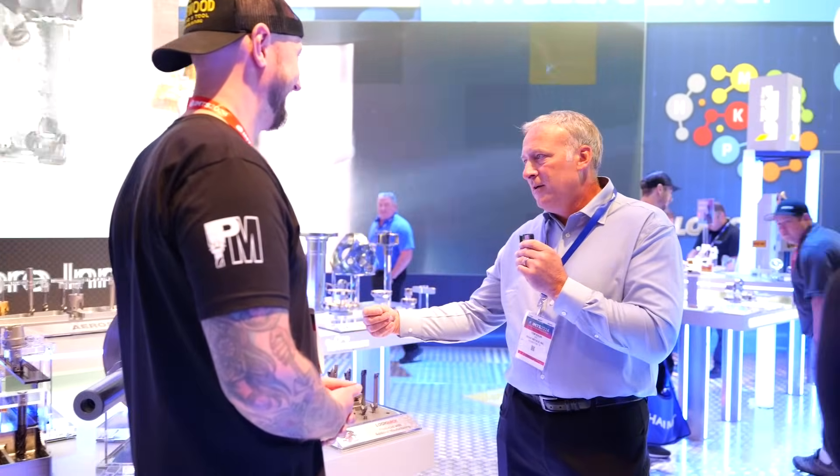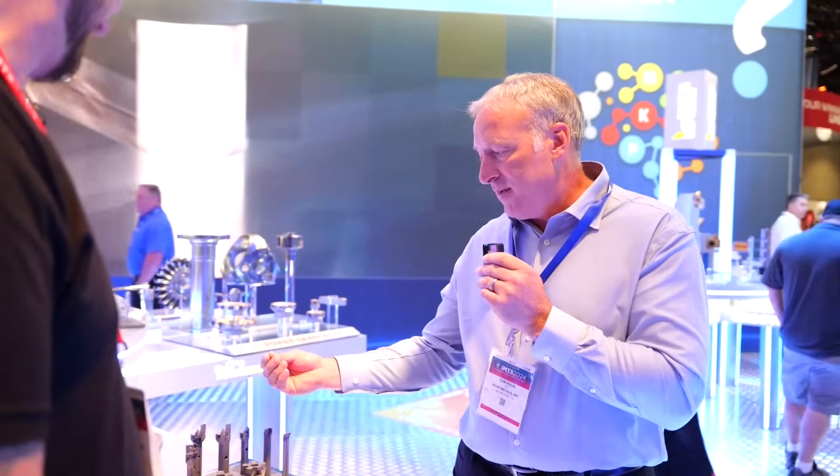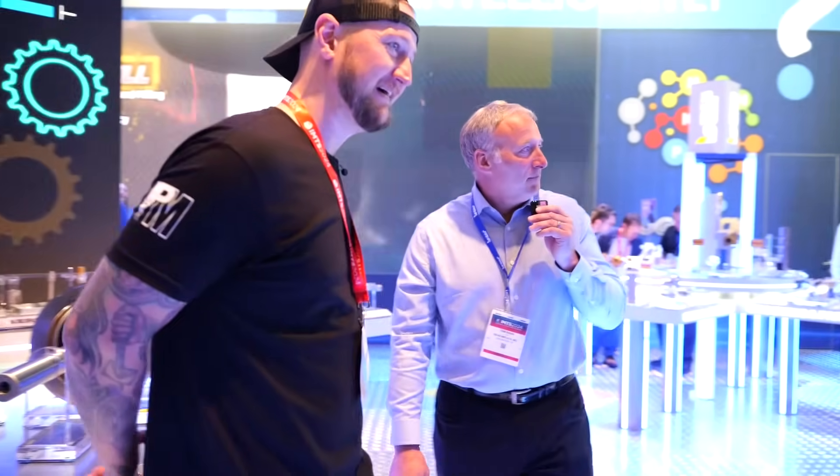The performance is there, the look is there — a lot of times what meets the eye, you wouldn't know it's a printed tool, you'd have no idea. Well, let's see some of these tools. We're going to start off with milling.